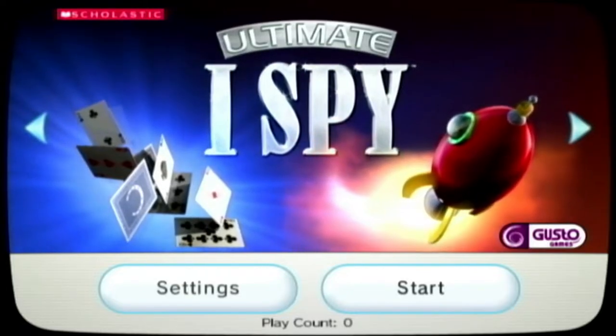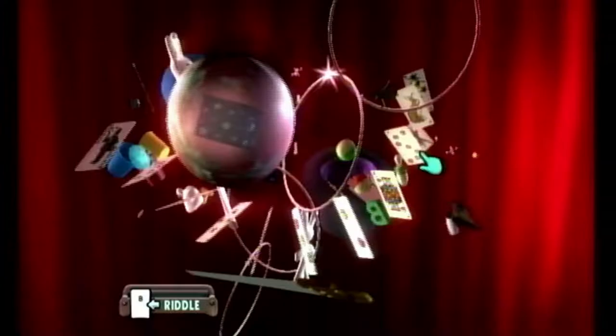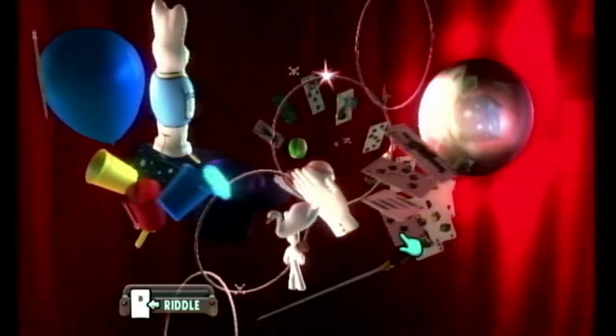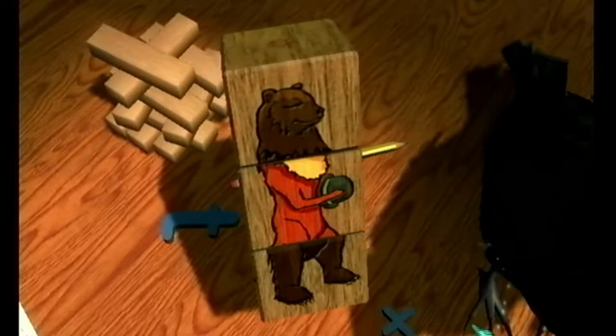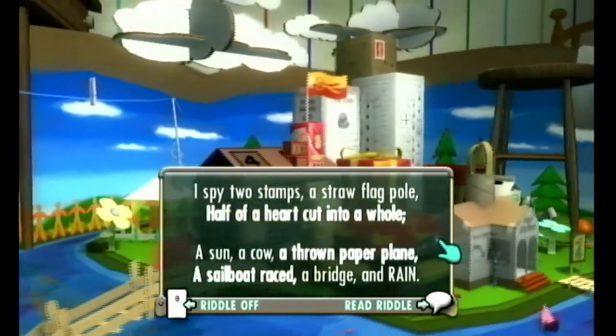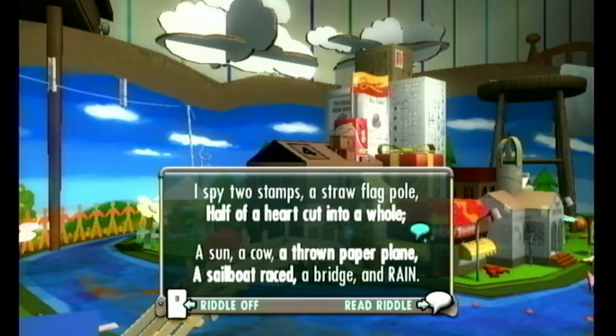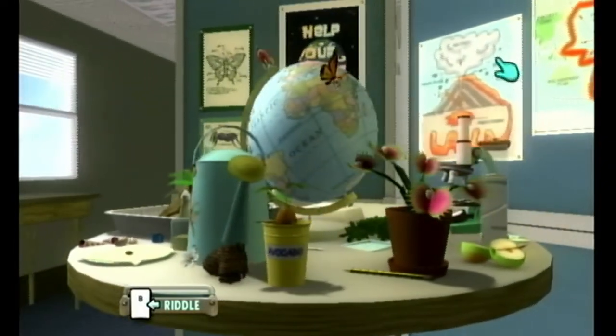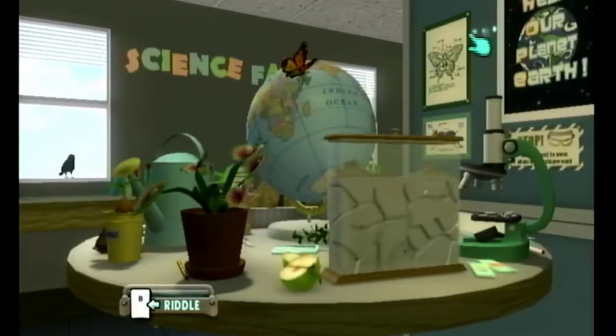Ultimate I Spy is a great game to play with your kids. It's based on the book series, and its translation into a video game ended up marvelous. It's like the books, only in 3D. You get a riddle at the start of the game that tells you which objects you need to find, then you tilt and move around the level to find the stuff on the list, and you get 10 levels.